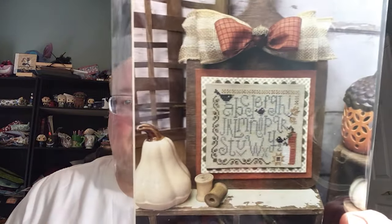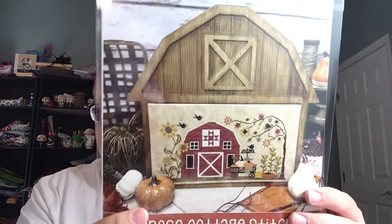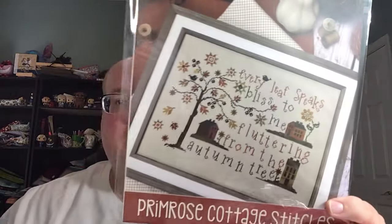I got Primrose Cottage's Autumn Alphabet — I love everything Primrose Cottage does. I also got Autumn on the Farm from Primrose Cottage, which has a cute little barn, and Leaves of Autumn from Primrose Cottage as well.